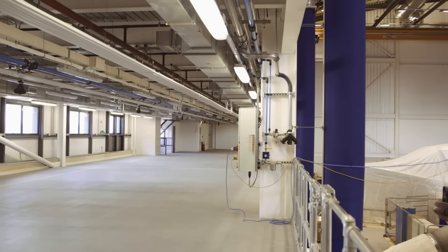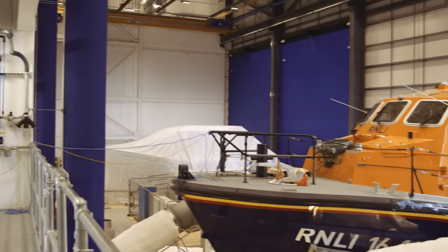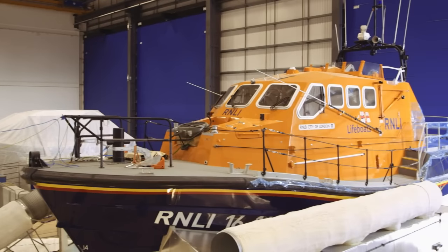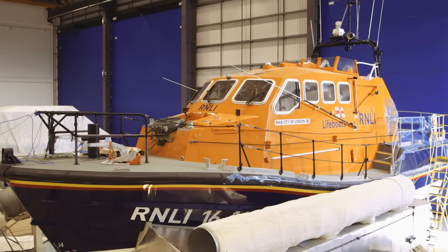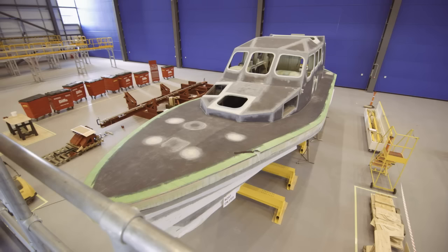In the first building, the composites and paint building is where most of the work will be done to build the hulls and the superstructures, to do the strip down and painting and preparing the boats. In the second building, we're doing refit, repair and a lot of the cleaner type work — assembly of the boats.